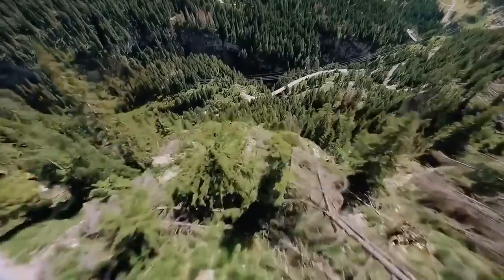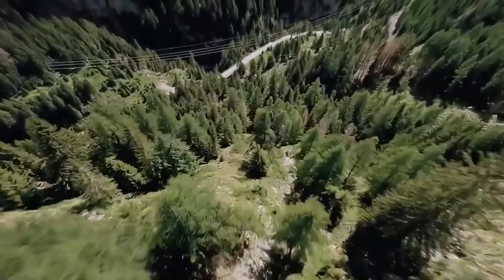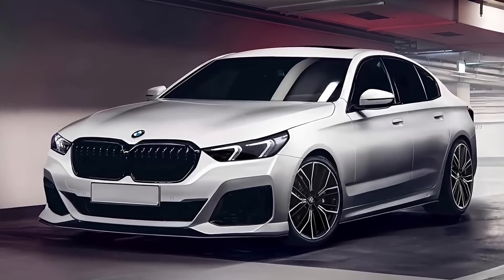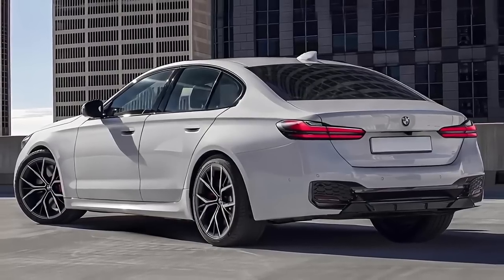The BMW 5 Series has always been known for its stylish and sleek look, and the 2024 model is no different. The exterior of the 2024 5 Series is sleek and athletic, with clean lines and a low, broad stance.